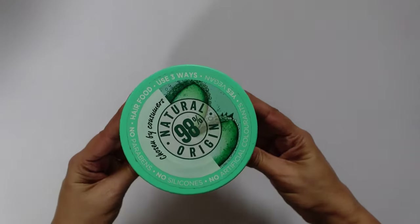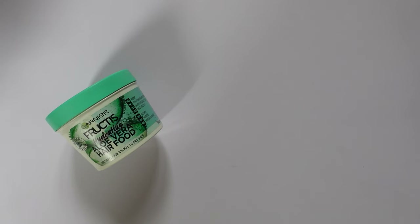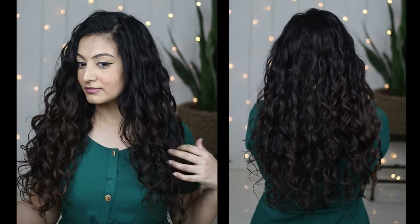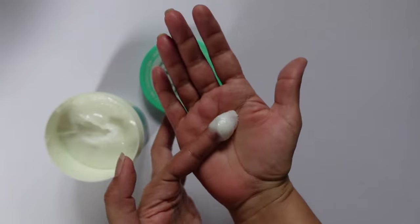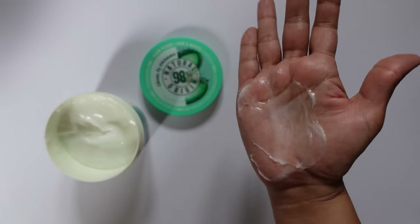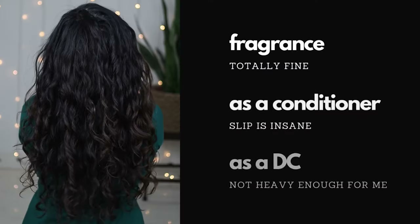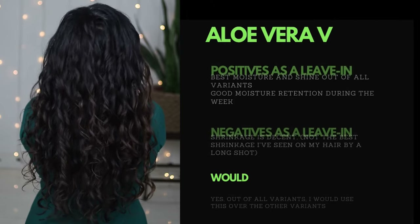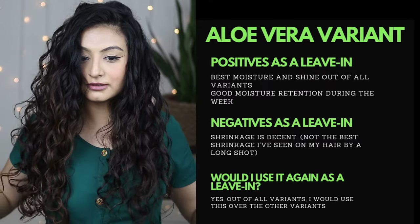This is the Garnier Hair Food in the Aloe Vera variant. Did I find the fragrance revolting? Nope — it was totally fine. Would I use it again as a conditioner? Yes, absolutely — the slip was amazing. As a deep conditioner, would I use it again? Nope, because I need something way heavier. As a leave-in conditioner, moisture and shine is definitely the best out of all of the variants I've used. Definition is also quite nice. Does this product give me the most shrinkage I've ever gotten? Nope, but it's decent. Out of all of the variants, I'm most likely to use this one again as a leave-in conditioner.